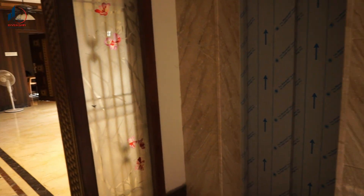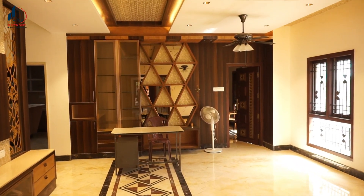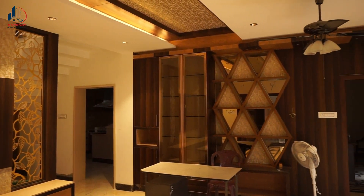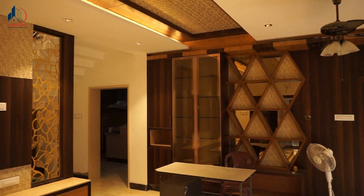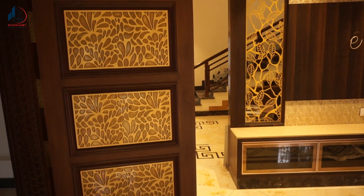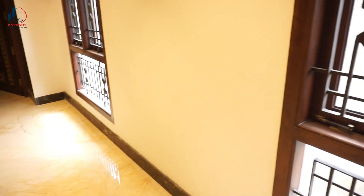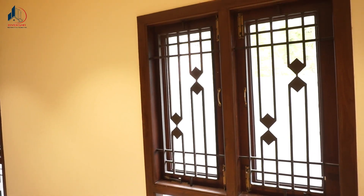Let's go to the hall. In the ground floor living area, the TV stand and the cupboard are finished. There is a good design for the ceiling. There is a wood frame and an MS grill.